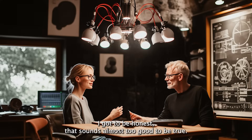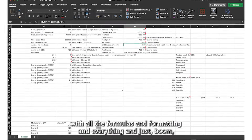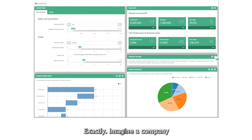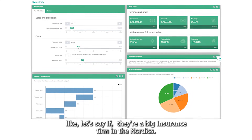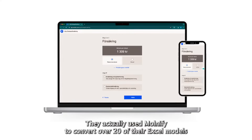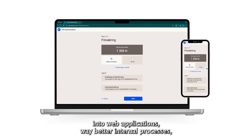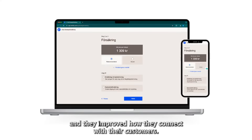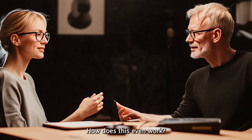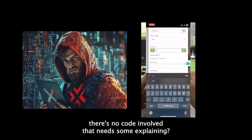That sounds almost too good to be true. Are you telling me I can take my sales projection spreadsheet with all the formulas and formatting and everything, and turn it into an app that my whole team can use? Exactly. Imagine a company like IF — they're a big insurance firm in the Nordics. They actually use Molmify to convert over 20 of their Excel models into web applications, resulting in way better internal processes and improved how they connect with their customers.